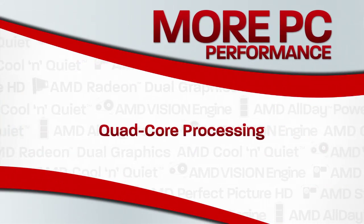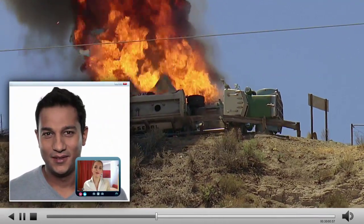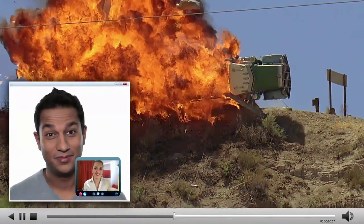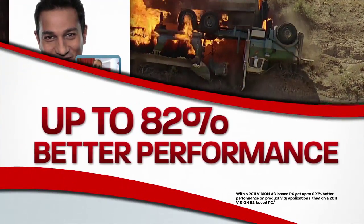Quad-core processing to easily handle your everyday work, home, and entertainment applications, allowing you to do more at once and handle tough tasks faster. Get up to 82% better performance on productivity applications.